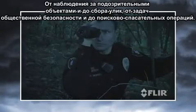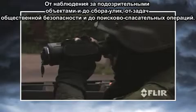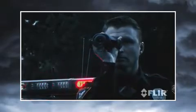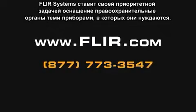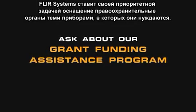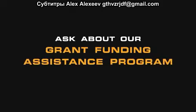From suspect pursuit and apprehension to evidence gathering, from public safety missions to search and rescue, the H-Series is the tool you need for greater mission success day and night. Call or visit us on the web today to find out more about what FLIR can do for you, including our grant funding assistance program, because FLIR is committed to helping law enforcement agencies get the equipment they need.